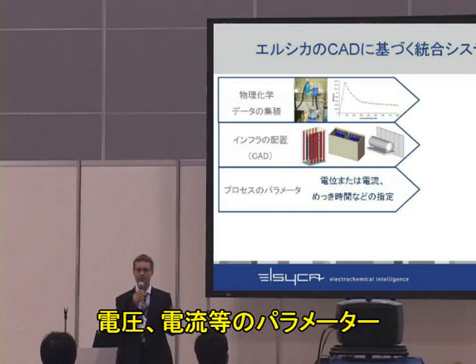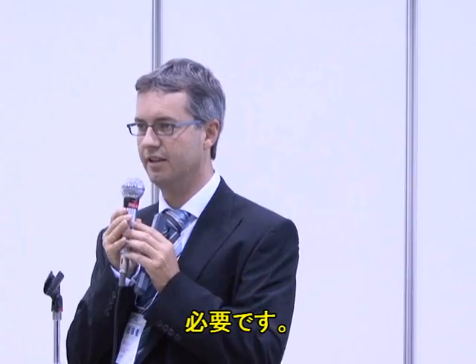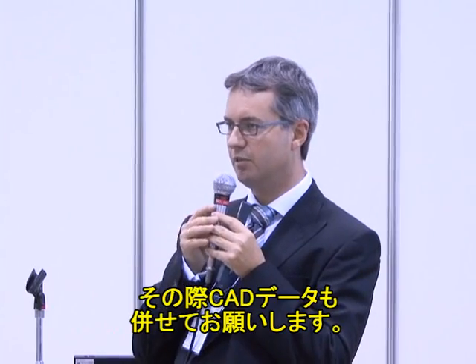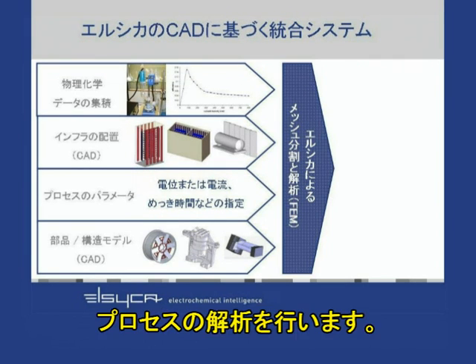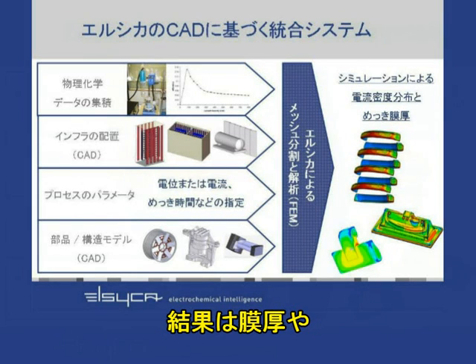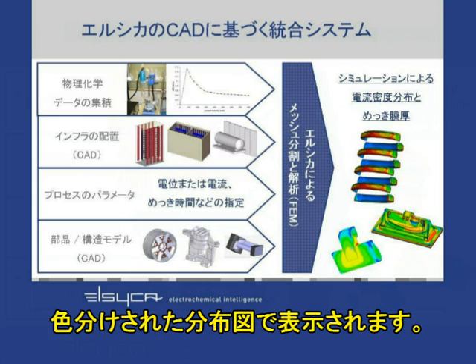The third thing needed is certain process parameters: the voltage or current being imposed, how many different plating steps there are, and what the plating times are. Finally, also very important, is the actual part itself that you would like to plate, for which we need the CAD data. When we have all of this information, we assemble it into one single computer model and use our own proprietary meshing and solving tools to solve the governing equations. The result is shown as color plots of how the layer thickness is distributed — from minimum to maximum thickness — and how the current is distributed on the part and in the electrolyte.